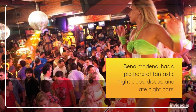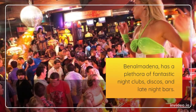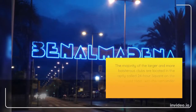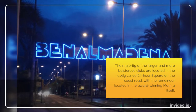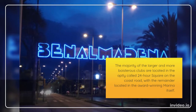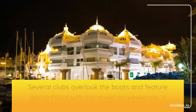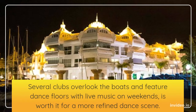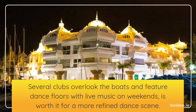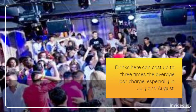Benalmadena has a plethora of fantastic nightclubs, discos, and late-night bars. The majority of the larger and more boisterous clubs are located in the aptly-named 24-hour square on the coast road, with the remainder located in the award-winning marina itself. Several clubs overlook the boats and feature dance floors with live music on weekends, worth visiting for a more refined dance scene. Drinks here can cost up to three times the average bar charge, especially in July and August.